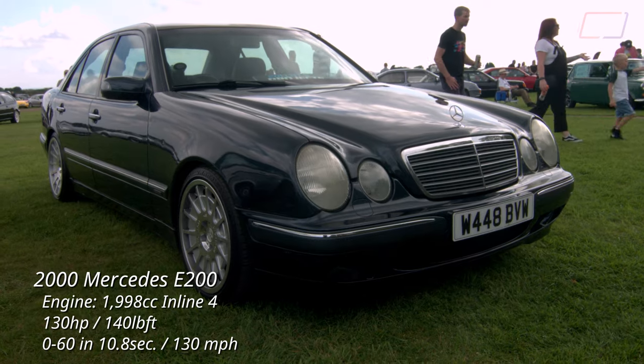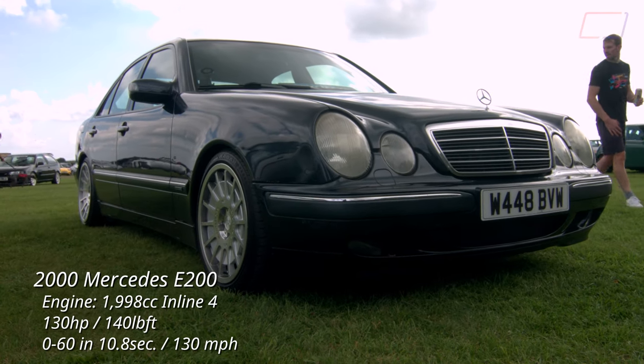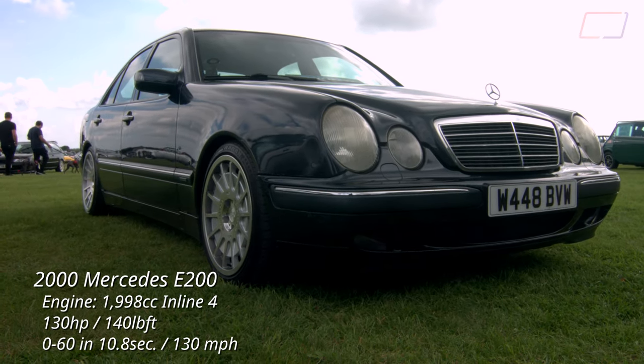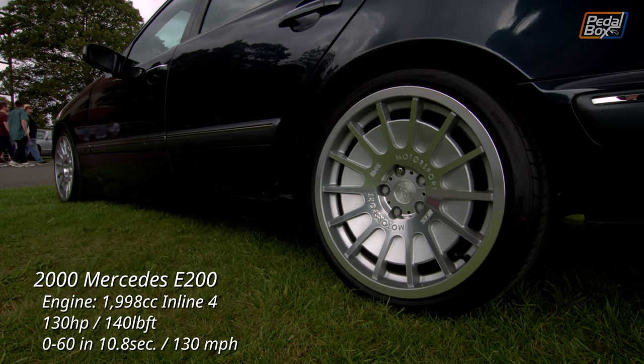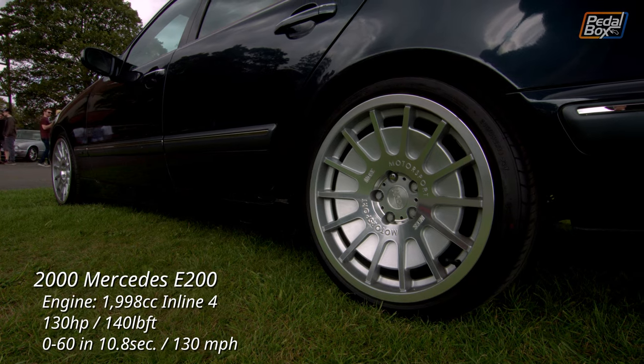This W210 E-Class belongs to Chris Pollitt of Pollitt's Projects. If you haven't already, head over and take a look at his channel to find out more about this and all of the other cars in his fleet. Lowered and on some pretty spectacular wheels, I'm really digging the look of this one.